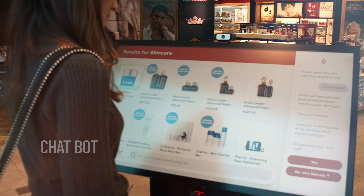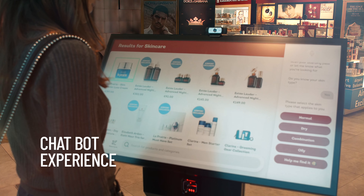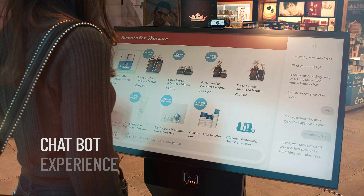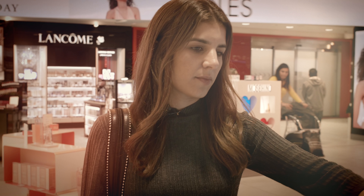Do you know your skin type? Yes. Please select a skin type that applies to you. Great. We have selected and marked products matching your skin type.